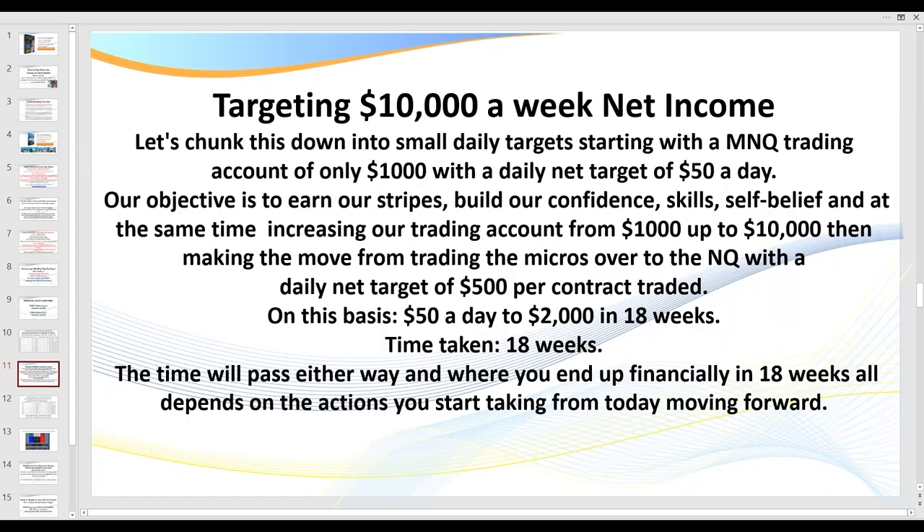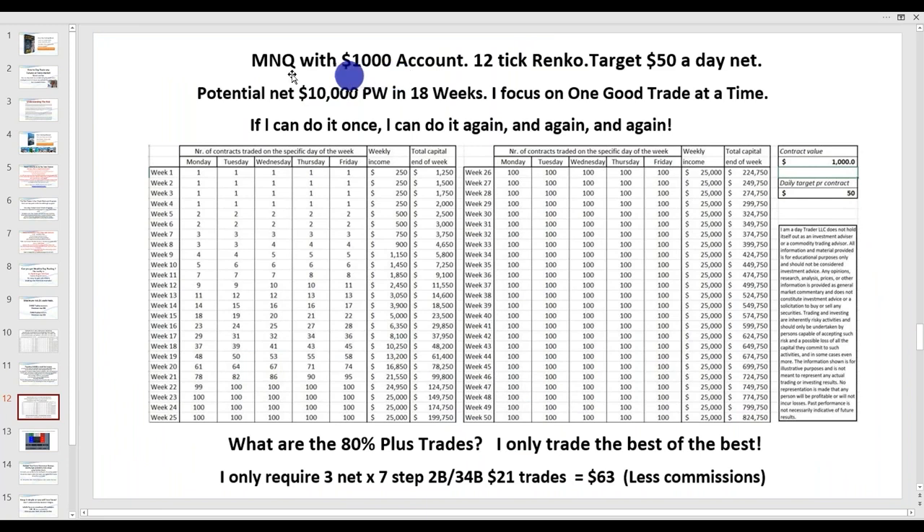Now, if you have $5,000, $10,000, or $20,000, I say to most new members: why don't you start off with a small account and build from there? Because it develops both confidence and competence. With this example, let's say you start off with a $1,000 account and go for $50 a day. You'll see me do about $80 in 90 minutes easily, just during the Globex session. So we've gone from $50 a day — basically $250 a week — to $10,000 a week in only 18 weeks. Starting off trading the micro $1,000 account with a 12-tick Renko chart, you can trade any type of chart. That's all — $50 a day — and you're up to $10,000 a week in 18 weeks.